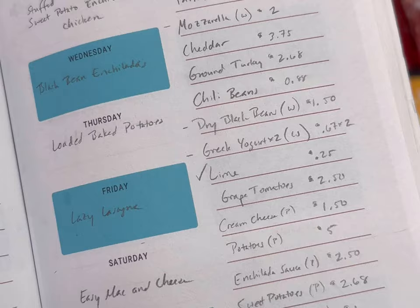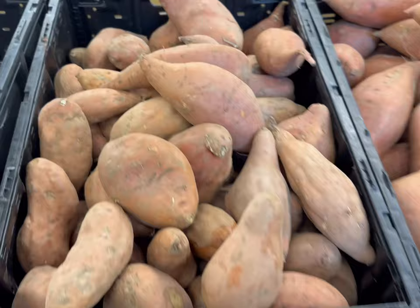I'm making $5 meals. This is my list. I'm going to get some things at Walmart and some things at Aldi, and I'm going to try to stay under $40.